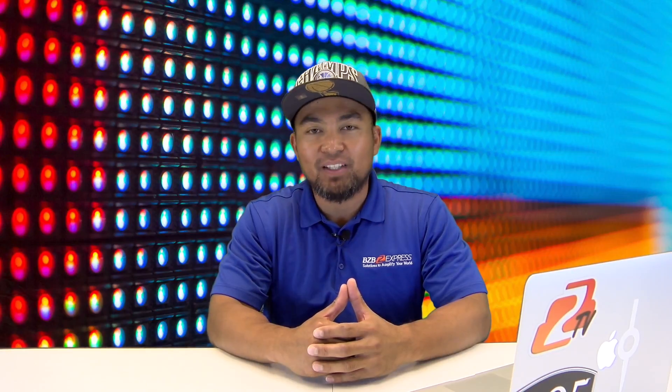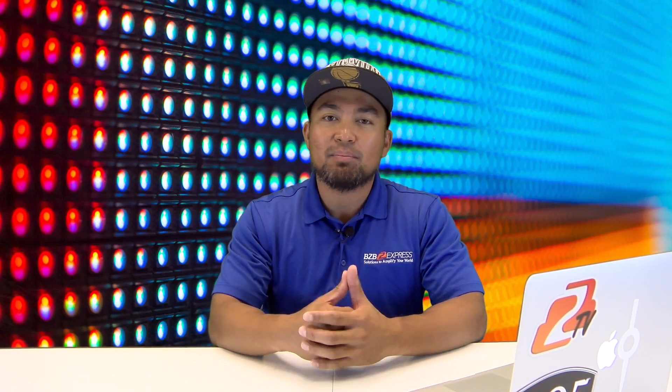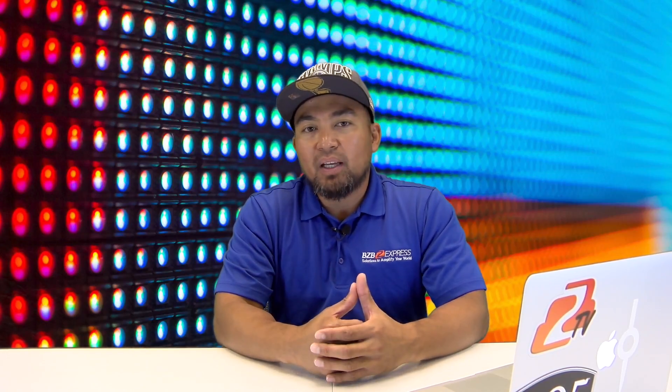Thanks for tuning in to BZB TV, my name is Florance. If it's your first time tuning into our channel, we appreciate you for stopping by and also make sure to smack the sub button for us, that way we can smack you right back with some useful pro AV content, tech trends and products in our industry.